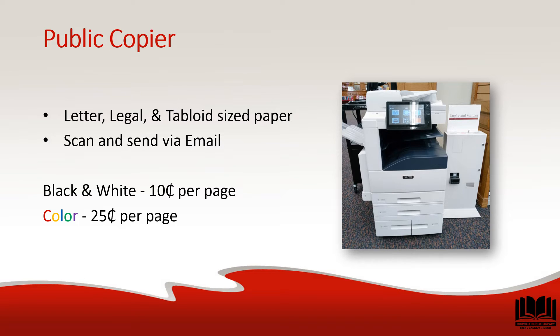A public copier is available to use during library hours. Three common paper sizes are available, and the cost of copying is the same as printing. Of course, assistance is available for using the copier.